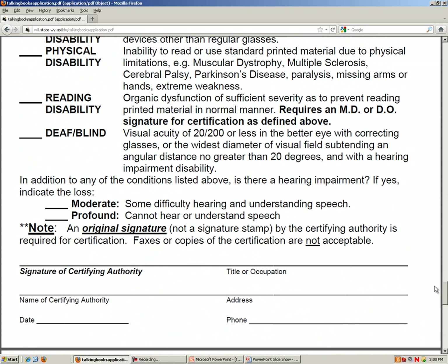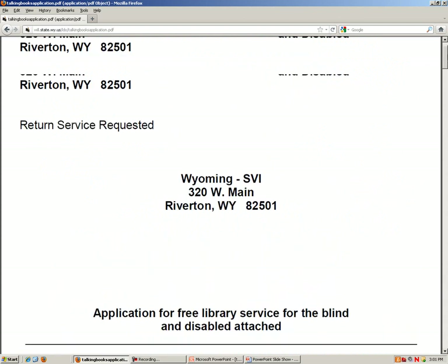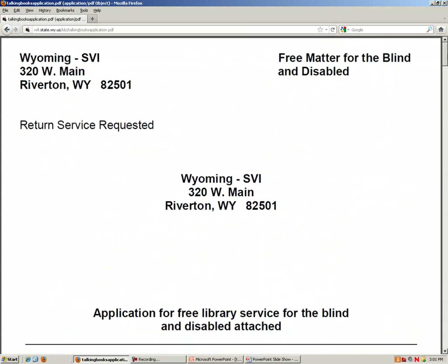When you are done, fold up all of your pages into the first envelope page. Tape or staples will secure it. The application will be sent to the Services for the Visually Impaired Office in Riverton. They may contact you if there are any questions or clarification needed. Your application will be processed and they will send you a talking book machine. Your information will then be sent to the Utah State Library Program for the Blind and Disabled, and you can get started with ordering your books. Please visit wyomingtalkingbooks.org for additional contact information and details on the program.